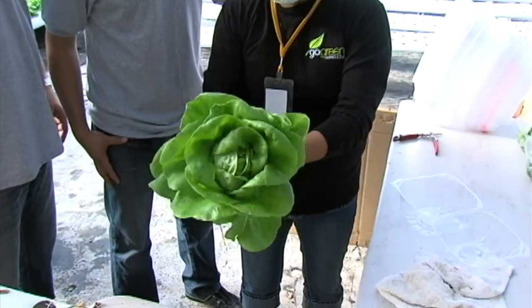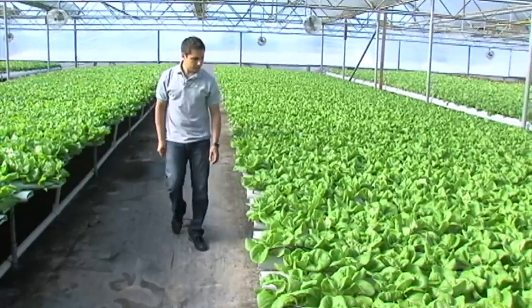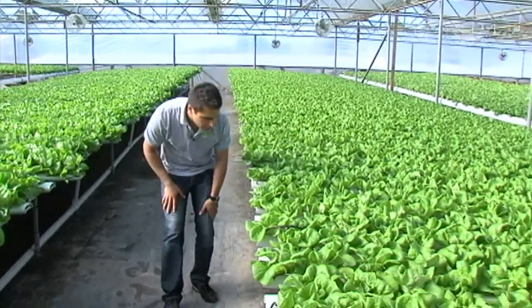There's been so much innovation in so many sectors of the whole business world. However, agriculture has not had that same kind of revolution in technology.